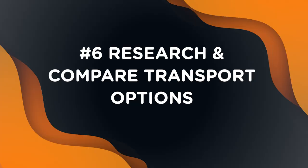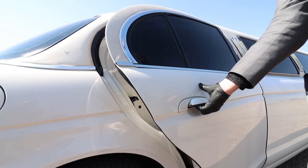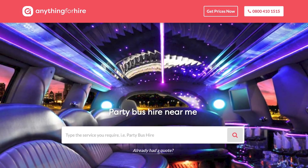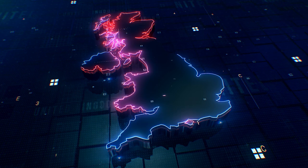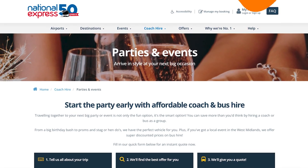It's also worth researching and comparing transport options — don't just jump straight for a limo. If you want to arrive in style, make sure to search around for the best quotes and compare prices before committing. Anything for Hire offers a comparison tool with a number of transparent options for travelling to prom. You can also check National Express, who have access to over 1,000 vehicles UK-wide. With all of these options, you should be able to find something that suits your prom experience best.